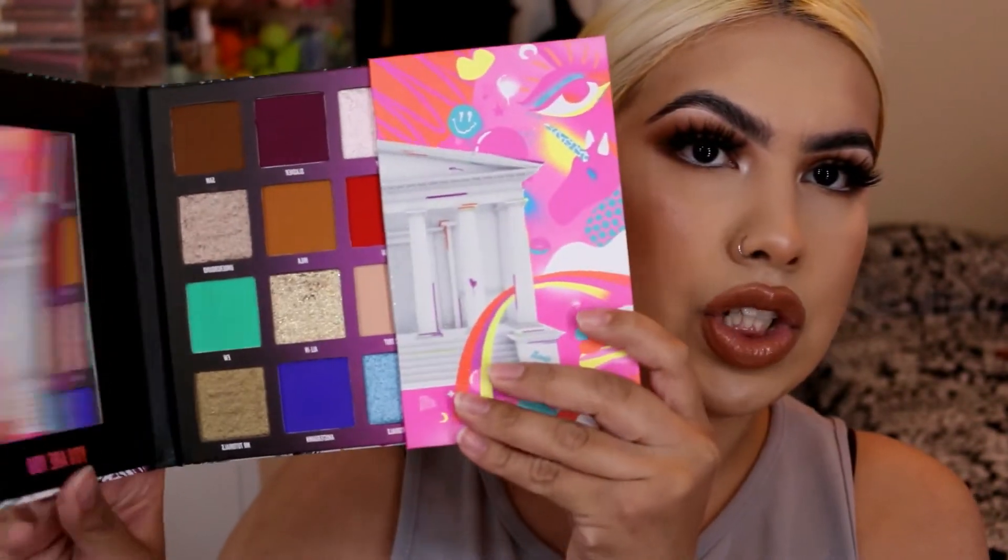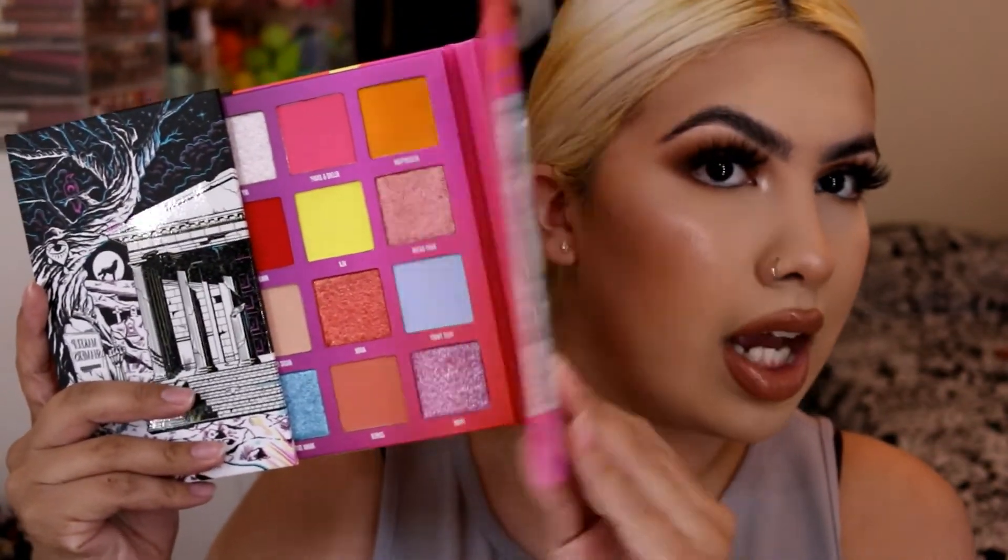Moving on to Beauty Bay — they've been going in for the girls and I'm just like, what are you guys going to release next? First, they restocked the NikkieTutorials x Beauty Bay Palette, which has a dark side and a lighter side. It's super fun and playful. I haven't gotten a chance to play around with it yet because I've literally been waiting to film this haul — I know it's really bad. I'll let you guys know if it's still in stock.